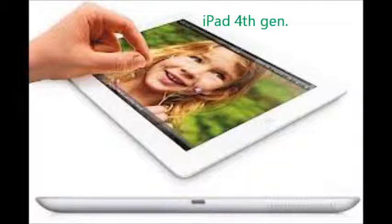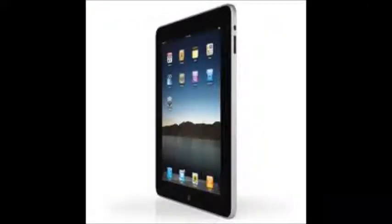We start with the first generation iPad. This was originally made in 2010 — it started it all. When it was released, it was $499 and that was it; if you wanted an iPad, this was the only choice.